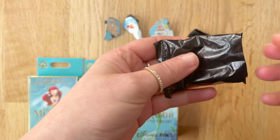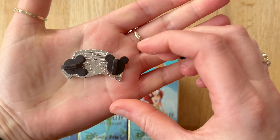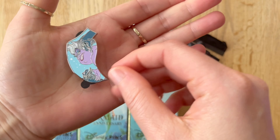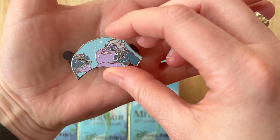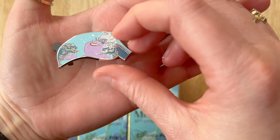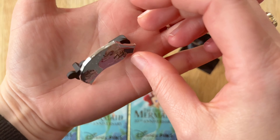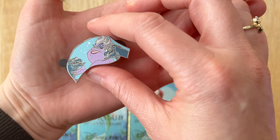Pin number four — we've got Ursula and her eels, Flotsam and Jetsam. That's a nice pin as well. Not too sure what body part that is from right now, but very, very nice looking pin.